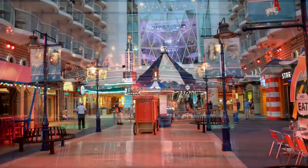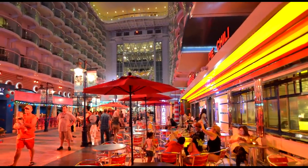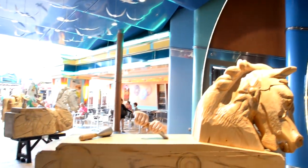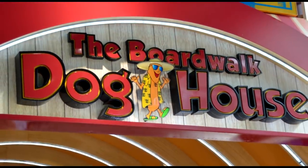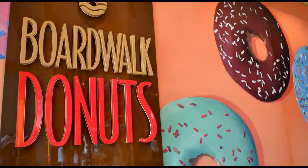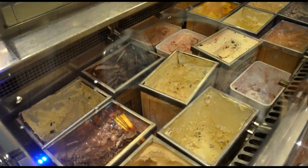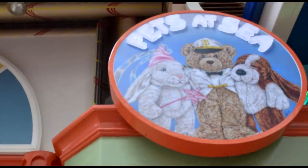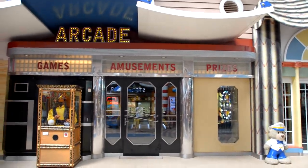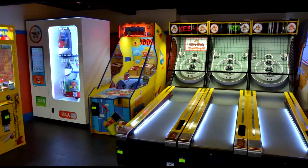The boardwalk really comes alive at night. It's a cool place to be — it has kind of a Coney Island feel as you walk around, with places to get pizza, hot dogs, or a burger. We'll walk through the boardwalk area and all the different places along it. The Doghouse has all kinds of hot dogs and sausages — all complimentary. There are also donuts available in the mornings. Cups and Scoops is right next to that. Ben & Jerry's ice cream does have an extra fee, but it's really good and very convenient. There's also a smaller arcade right there, and a Zoltar machine so you can get your fortune told as well.